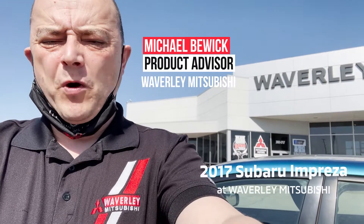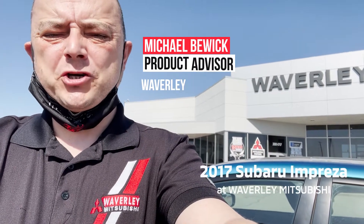Good morning guys, Mike here from Waverly Mitsubishi again. Today I'm going to show you a beautiful vehicle. This is a 2017 Subaru Impreza. This is a partial zero emissions vehicle. I'm just going to turn the phone around and we'll get to the vehicle.